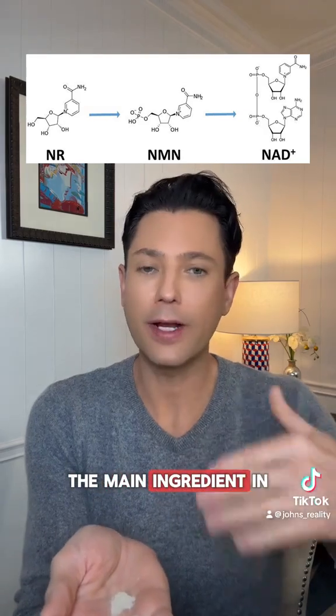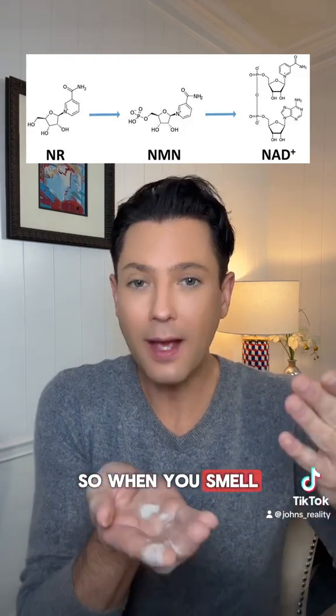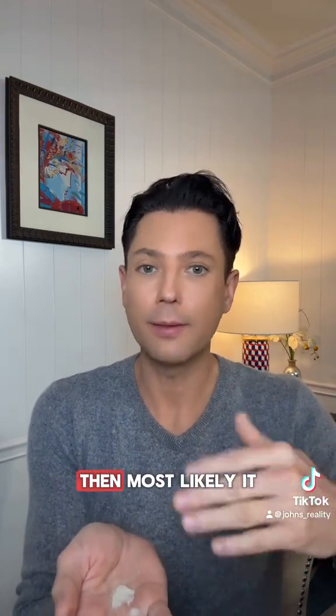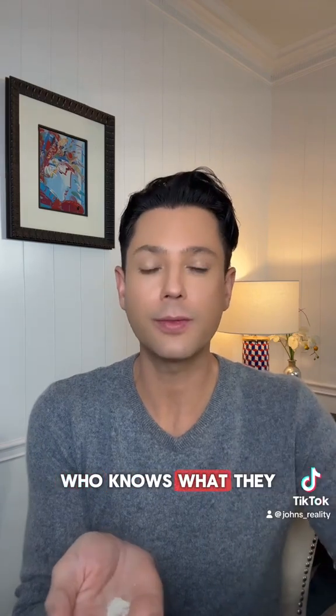We all know the main ingredient in most Nat Plus products is NR. NR is a slightly acidic substance, so when you smell it and taste it, it should taste slightly sour. If the one you get is pure white powder, then most likely it is a bunch of fillers — it could be flour, baking soda, who knows what they put in it.